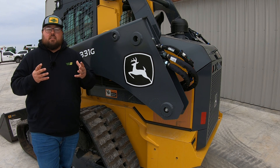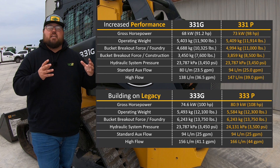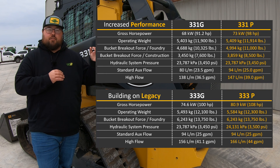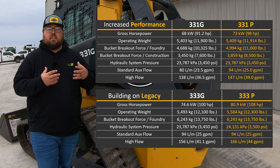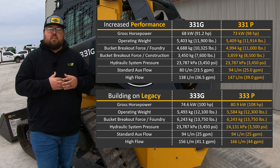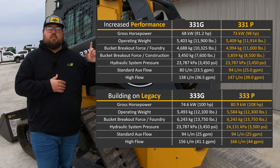You're also going to see a lot of these same upgrades in the 331P and 333P. These two machines are meant to match their counterparts in the 333G and 331G, except you are going to see some power increases in the engine and also some upgrades in the hydraulic systems as well. Here is a chart showing these upgrades.